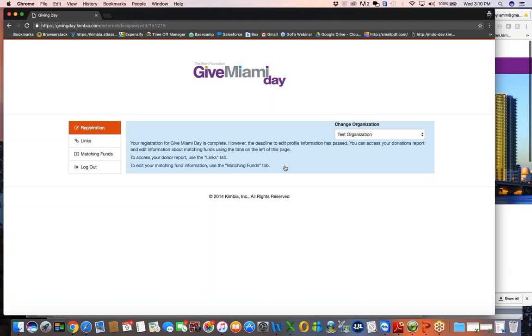If you do not remember your password for givingday.kimbia.com, use the Forgot your password link that you see right there on the main screen and it will automatically resend your reset password link to you so that you can create a new password. Once you get logged in, you want to make sure that when you toggle over here under the Change Organization drop down, you are under the GiveMiamiDay organization. You will not have access to these same links and the ability to edit the matching funds under the Nonprofit Central login.